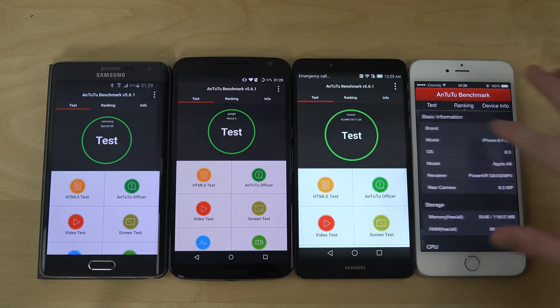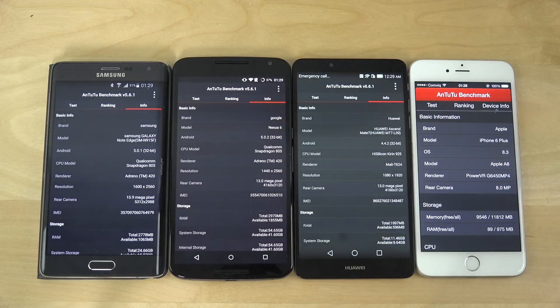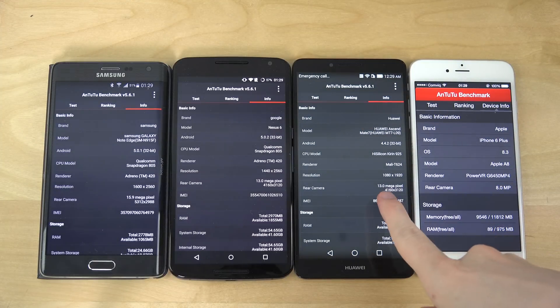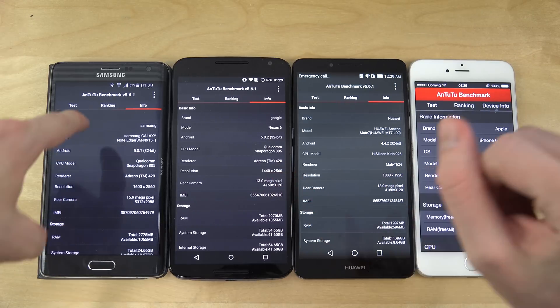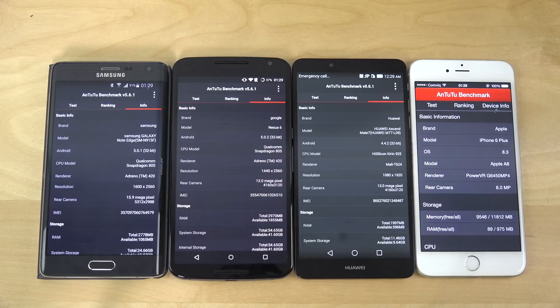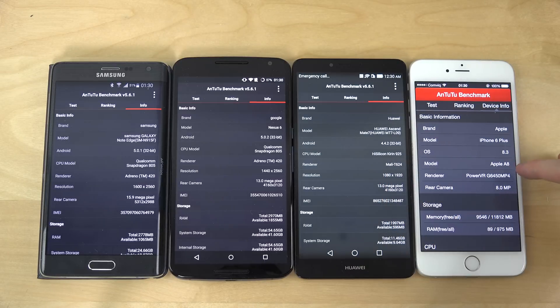So as we can also see here, iOS 8.3, and some other interesting specs here. I have another Mali GPU. These have pretty similar specs, but this one is Android 5.0. So Snapdragon 805 here, HiSilicon Kirin 925 here, Apple A8.